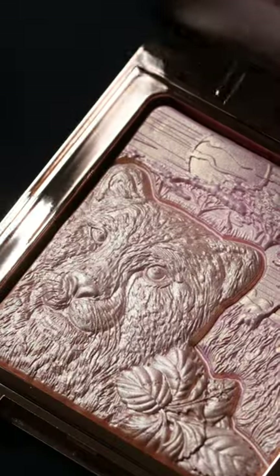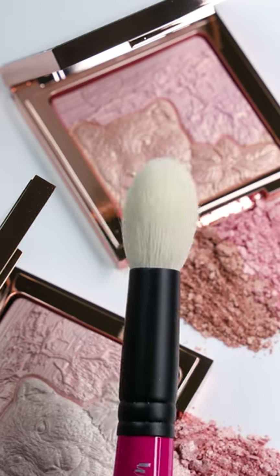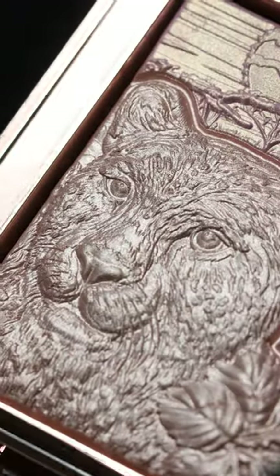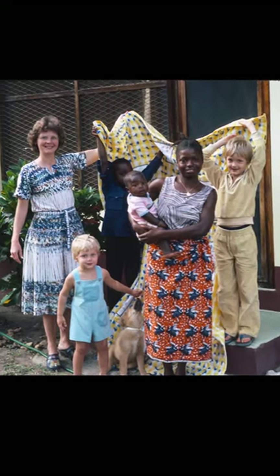It's Laina, founder of What's Up Beauty, and we'll launch the Serengeti collection today. There are two highlighter duos and a highlighter brush to create a radiant glow on your skin. Each highlighter has an intricate embossing of a cheetah, which represents the Serengeti area in Africa where my husband grew up.